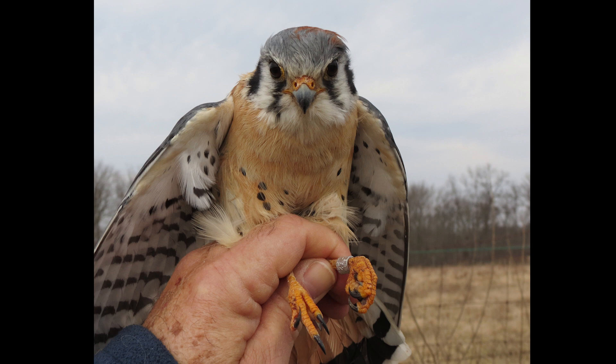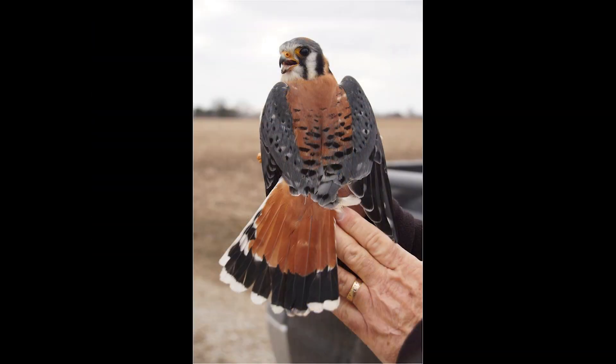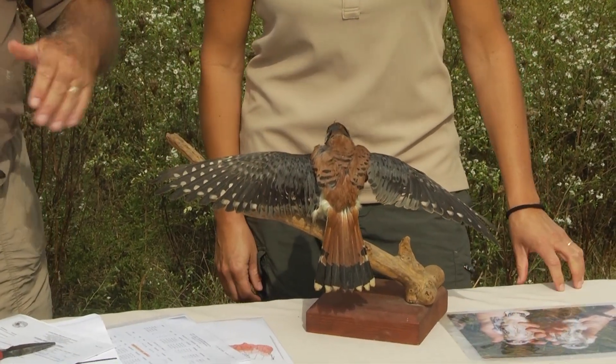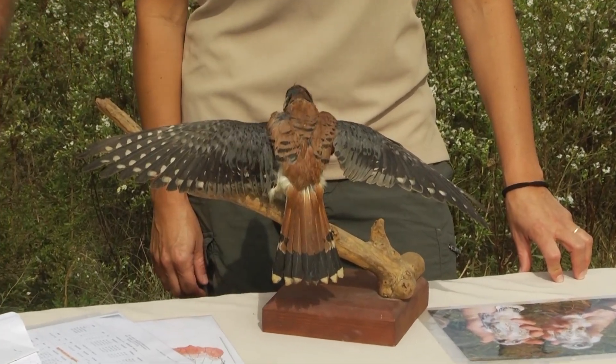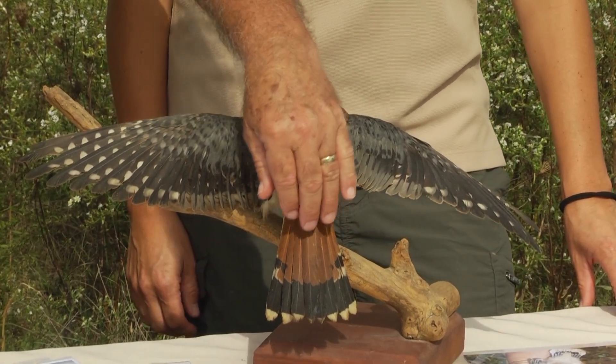The kestrel name gives honor to the species that lives in Europe. You have to learn how to age and sex them — males have blue wings and a red tail, while females have brown wings. The reddish tail signifies a male, and females have a brown tail with bands in it.